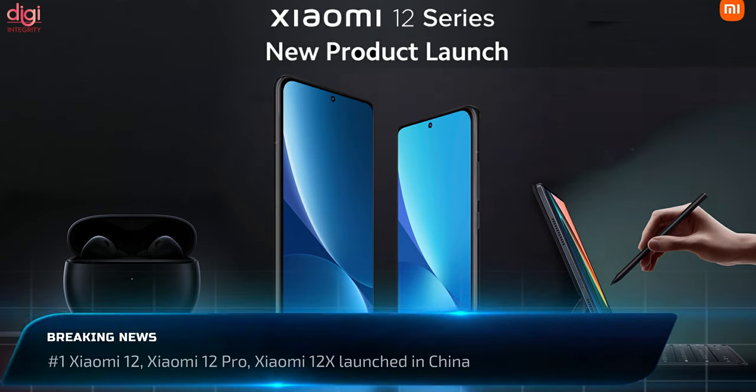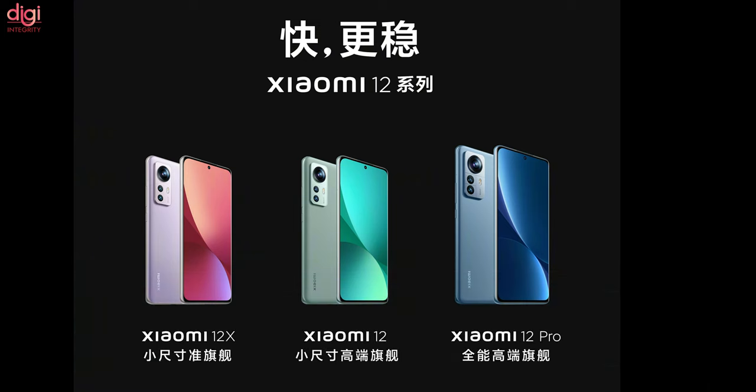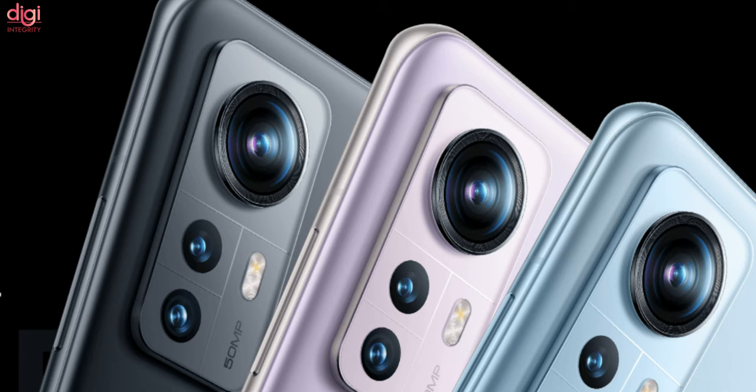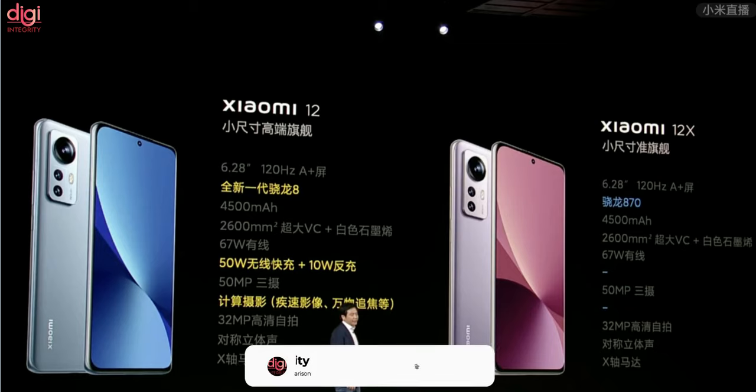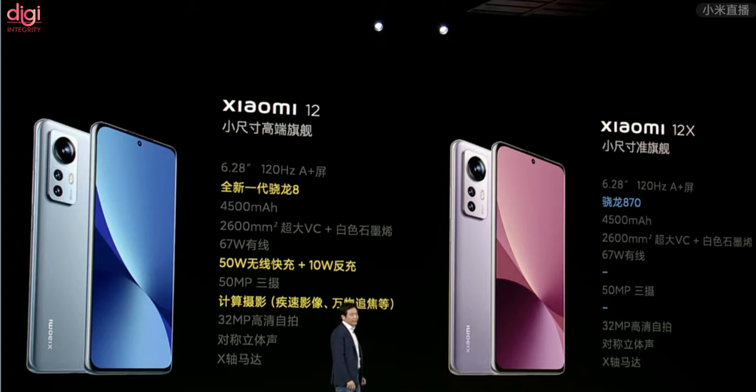Xiaomi has launched an ample amount of products in China, including the Xiaomi 12, Xiaomi 12 Pro, and Xiaomi 12X. The Xiaomi 12 and 12X come with a 6.28-inch supervision display that supports 120Hz. The Xiaomi 12 uses a Snapdragon 8 Gen 1 processor while the 12X uses a Snapdragon 870. Both share the same camera setup: a 50MP Sony IMX766 sensor, 5MP macro lens, 13MP ultra-wide-angle camera, 32MP selfie camera, 4500mAh battery with 67W fast charging.